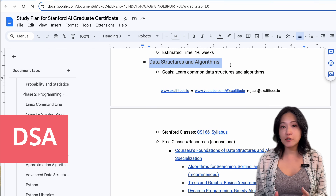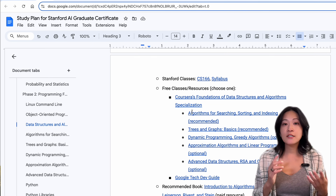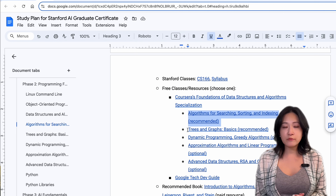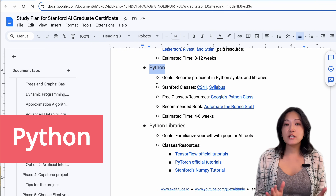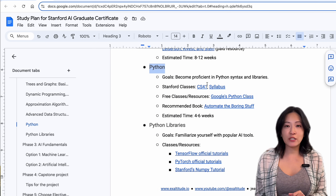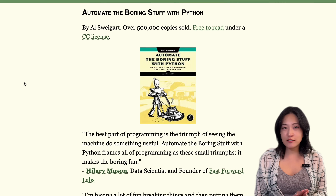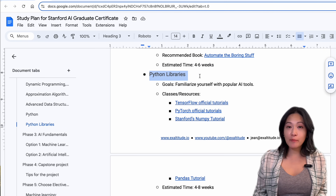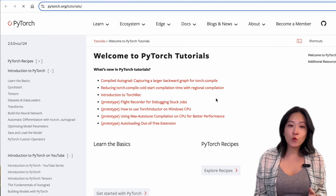Next is data structures and algorithms — another essential for optimizing your AI models. You'll want to understand lists, stacks, sorting algorithms, and search algorithms; plan for about four to six weeks here. Next is Python, probably the most important part — Python is the primary language for AI, so start with free resources like Google's Python Class. There's also a free book called 'Automate the Boring Stuff' for additional resources. Once you're comfortable with Python, you can dive into libraries like NumPy, TensorFlow, PyTorch, and Pandas. Expect at least four to six weeks for the Python basics, plus another four to eight weeks for the deeper dive into machine learning libraries.